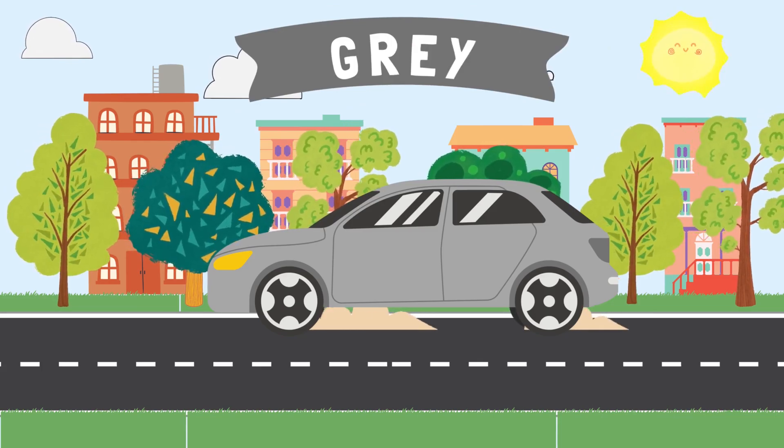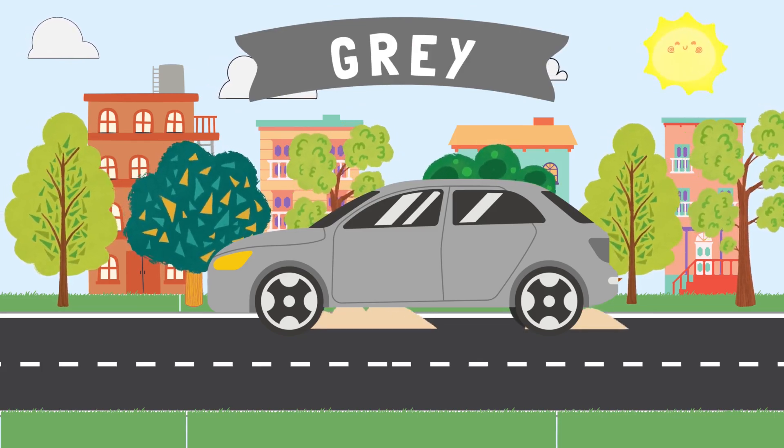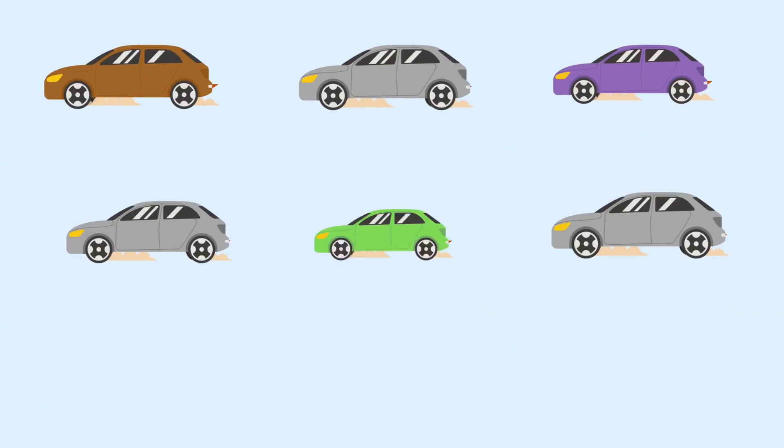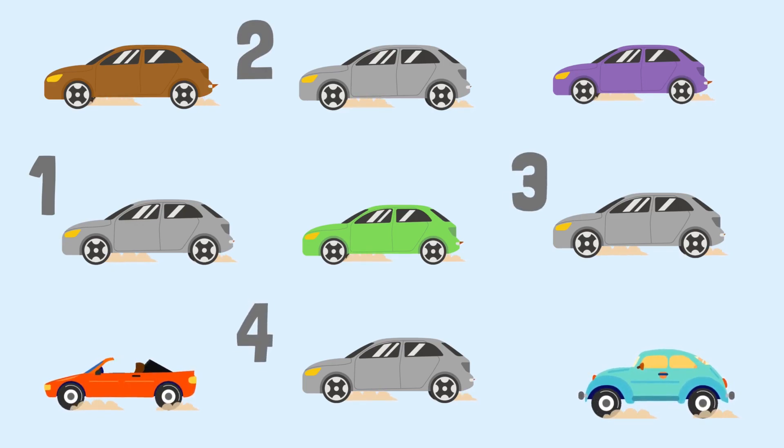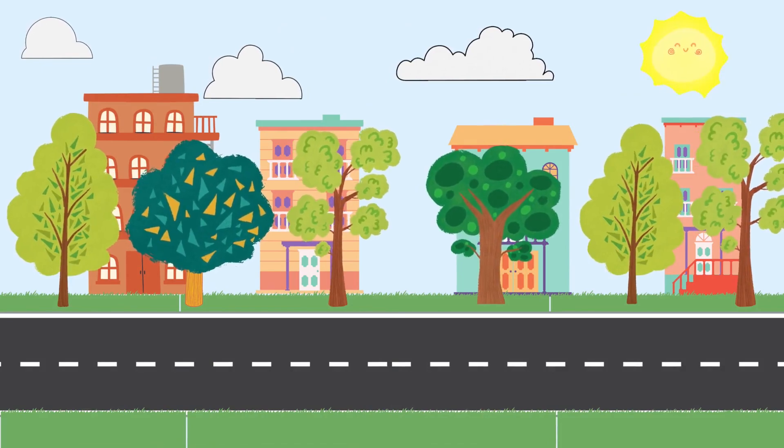This car is the color gray. How many gray cars do you see? One, two, three, four. There are four gray cars.